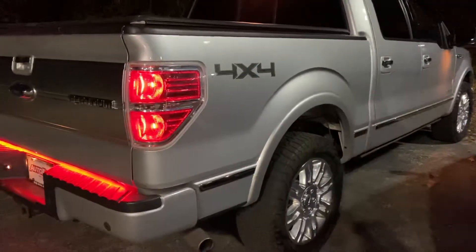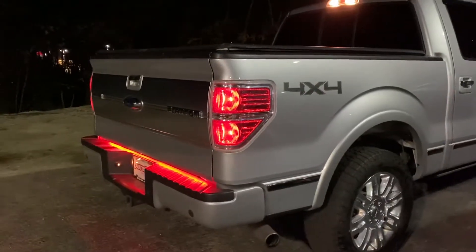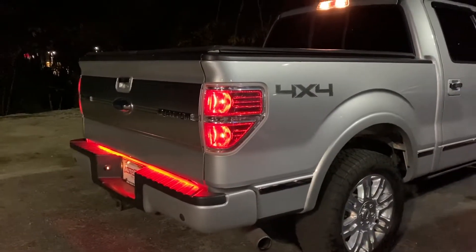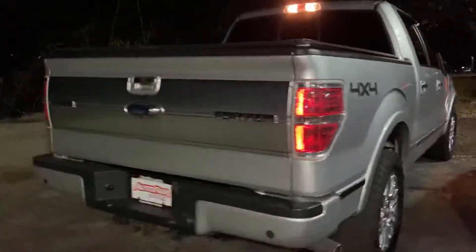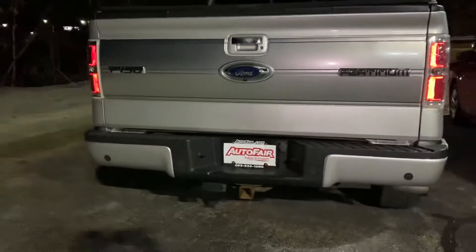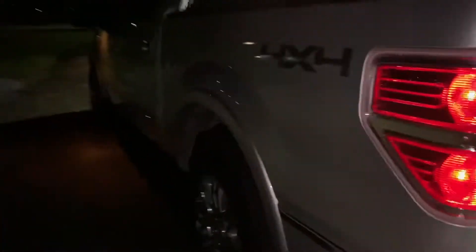Hey Glenn, it's Debbie. This is the 2013 Ford F-150 Platinum that Andy asked me to send you a video on. You saw how those lit up — pretty cool. It's kind of hard to see in the dark, but you do have the dual cab.